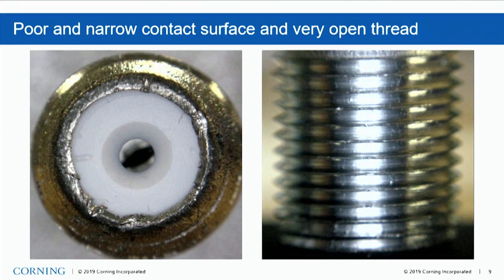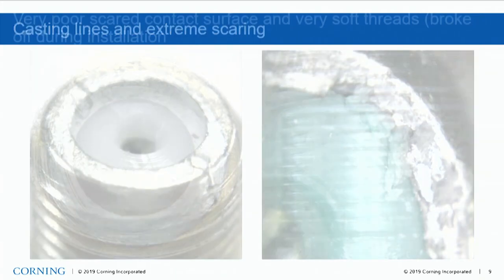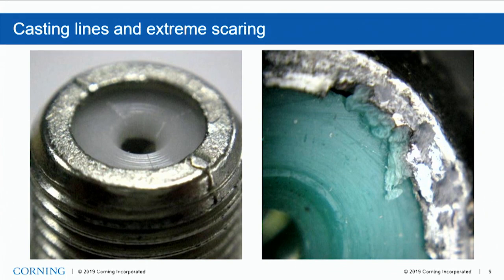There's almost no contact surface on this one. It is within the standard — but really? This is a cast model made of a high-zinc alloy. A lot of zinc in an alloy makes it very soft, and you can see that here because the threads actually broke off when we tested it at 40 inch-pounds of torque on the nut. Casting lines are a rather big issue we realized — if they are not machined, it's going to cause a lot of issues in the network. This one shows extreme scarring, most likely because of a bad casting process.